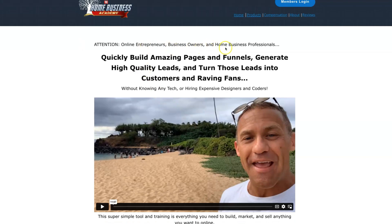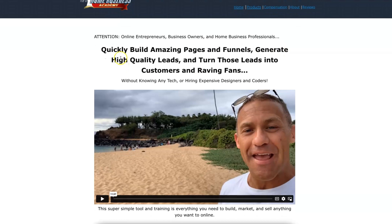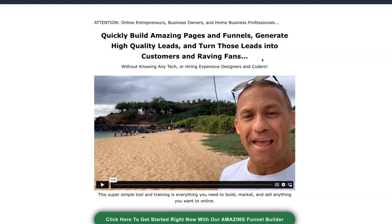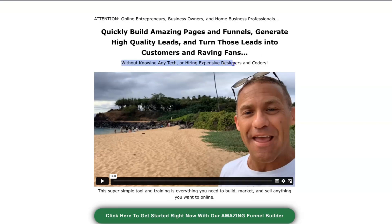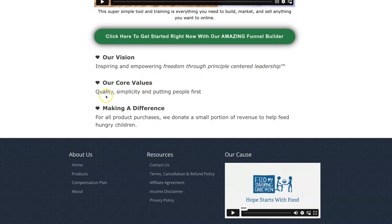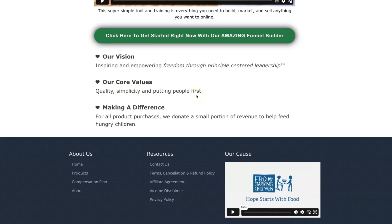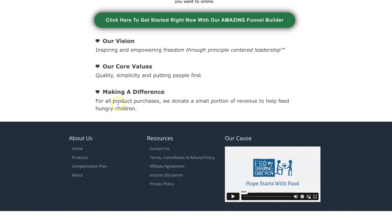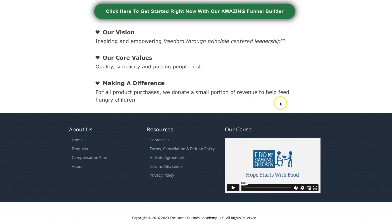This $25 gives you access to a funnel builder, which gives online entrepreneurs, business owners, and home business professionals the ability to build amazing pages and funnels, generate high quality leads, and turn those leads into customers and raving fans. It comes with step-by-step training that you can go through, complimentary, without knowing any tech or hiring expensive designers and coders. This company's vision is inspiring and empowering freedom through principle-centered leadership. Their core values are quality, simplicity, and putting people first — they also donate a small portion of revenue to help feed hungry children.